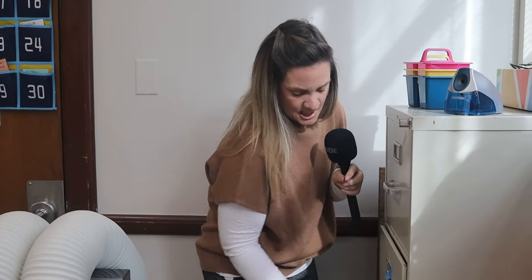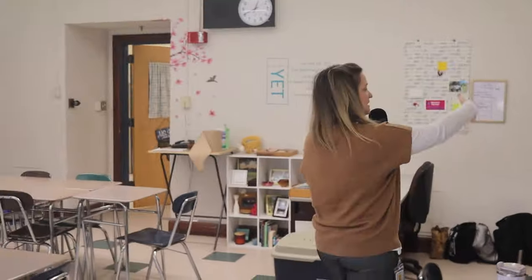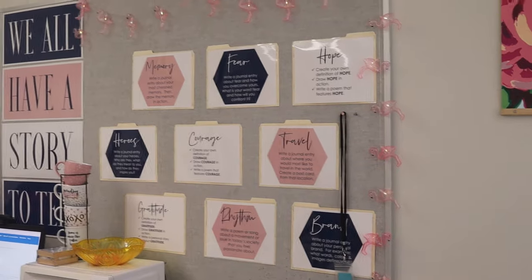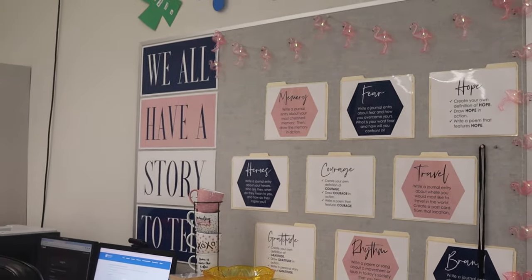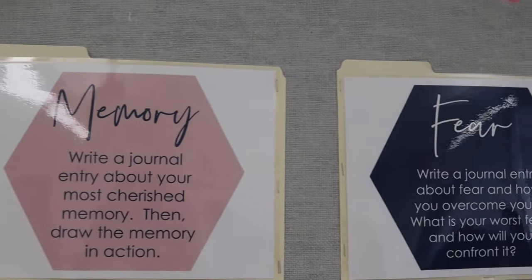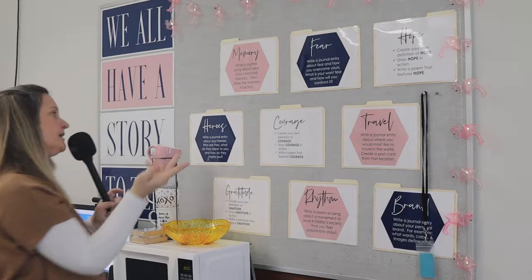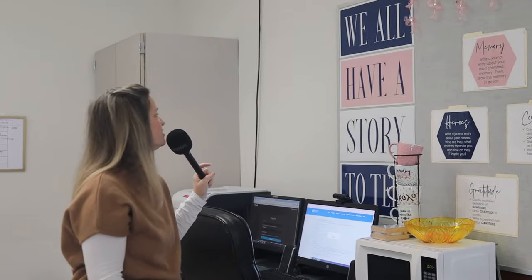We also created this year a self-care drawer, so students are able to come over here during class, grab what they need, and still be able to attend to what we're doing. One of my favorite places in the classroom is our board — we haven't started this yet but we will — we'll be creating group journals based off of these topics.